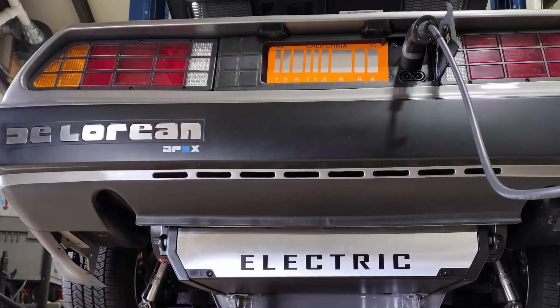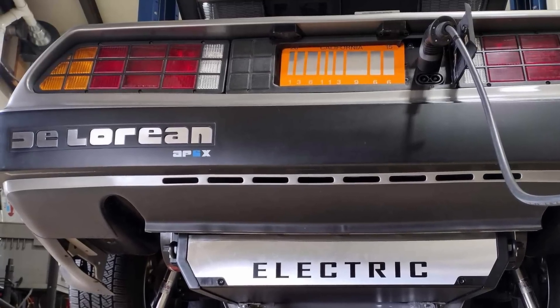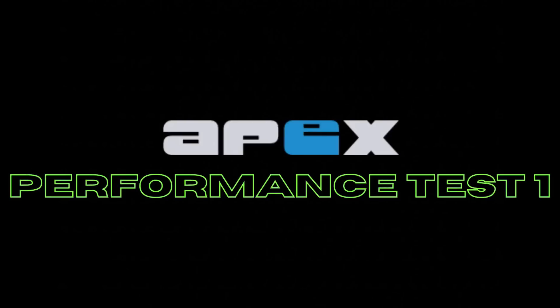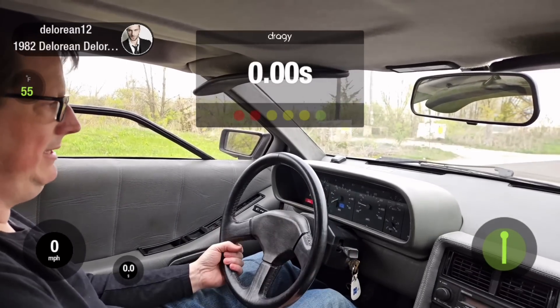Now that the DeLorean Apex has officially been delivered to Google, we're going to take you along on some of the test runs we took to shake the car down and make sure it was ready for the open road. These were our first runs with a fully charged battery and a passenger in the car, which added some extra weight. I'm just going to stab this one down and see if we get tire squeal or not.